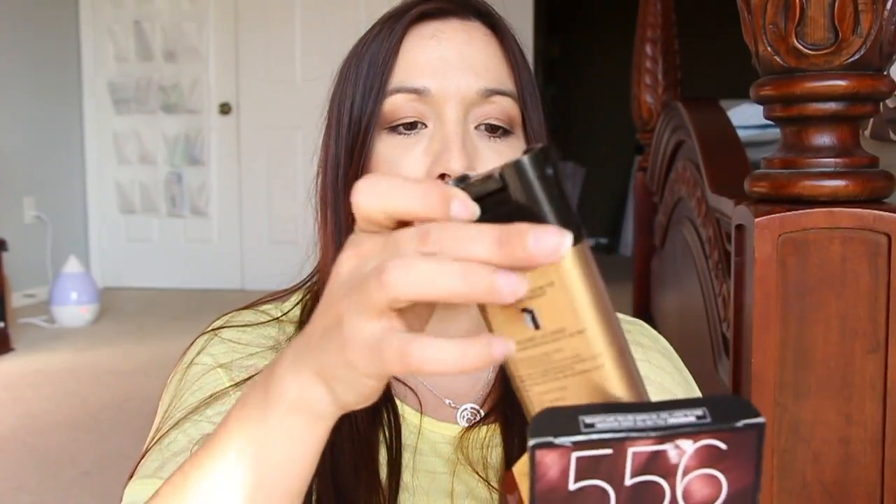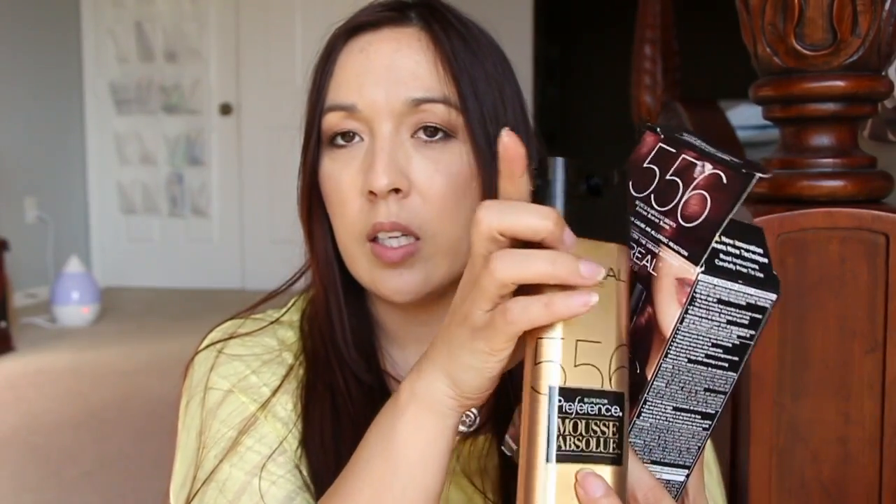This is the L'Oreal Paris Preference Mousse Absolute, and this particular conditioner was okay — it came from the color. It actually came from this one here, which is the color I like to use on my hair. This is number 556, the Superior Preference Mousse Absolute. It colors my grays and does a really nice job. It comes in a container where there's the color on one side and the mixture on the other side, and you just press it as you need it. So if you don't have long hair, you can use this for multiple doses. But the color — I really like it. It covers up everything really nice.